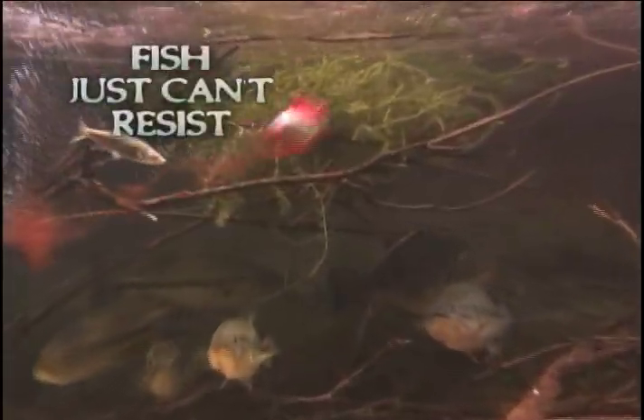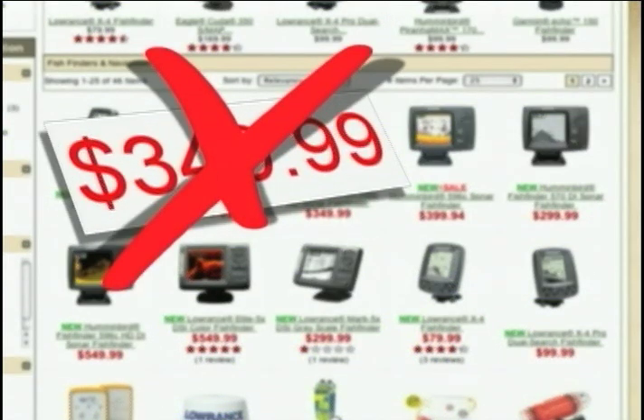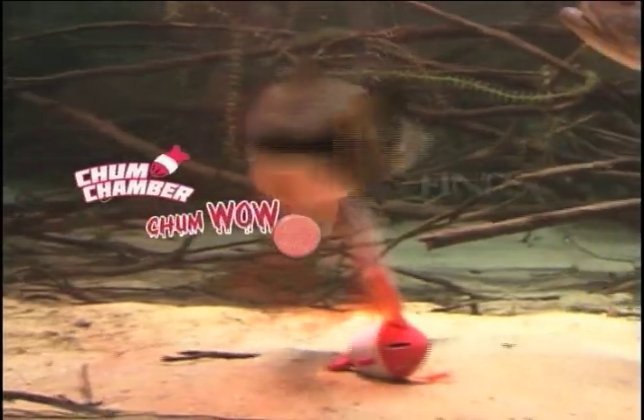With Chum Chamber and Chum Wow, fish just can't resist. Why spend over $300 on a fish finder that only finds fish, when the Chum Chamber, powered by Chum Wow, finds, attracts, and catches them all in one.